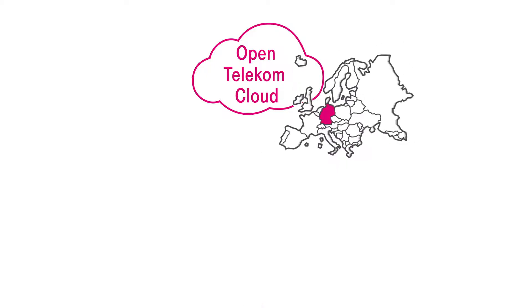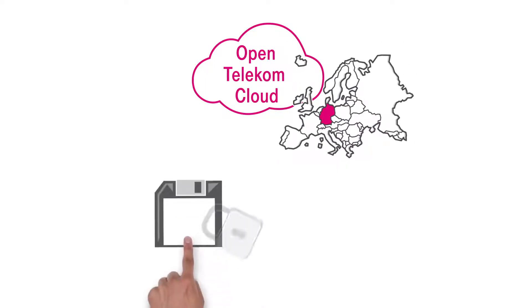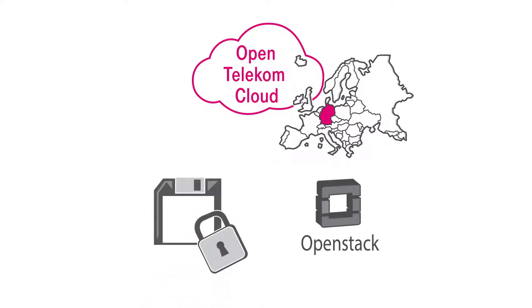OpenTelecom Cloud — the European cloud alternative with integrated data protection, powered by OpenStack.